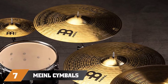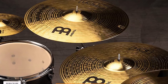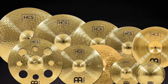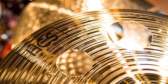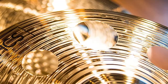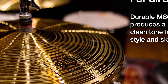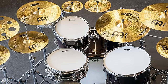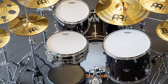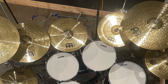Moving on to number 7, the Meinl Ultimate Cymbal Set Box Pack. If you are a drummer who surrounds themselves with cymbals, this is the perfect cymbal pack for you — 10 cymbals in total. This pack includes the full range, all made to quality Meinl standards. Hi-hats at 14 inches, three crash cymbals at 18, 16, and 14 inches, a 20-inch ride with a bell that produces a crisp and clear tone, a 14-inch china, a 10-inch splash for instant impact moments, and finally an 8-inch bell cymbal.